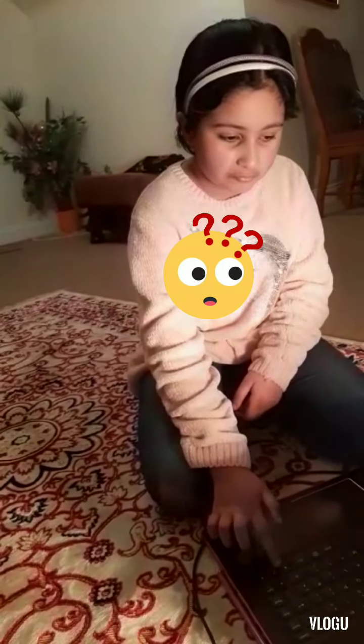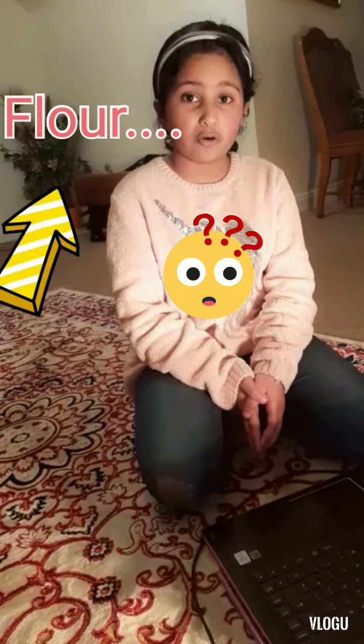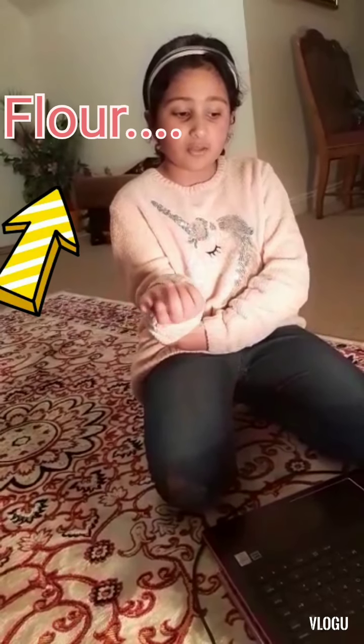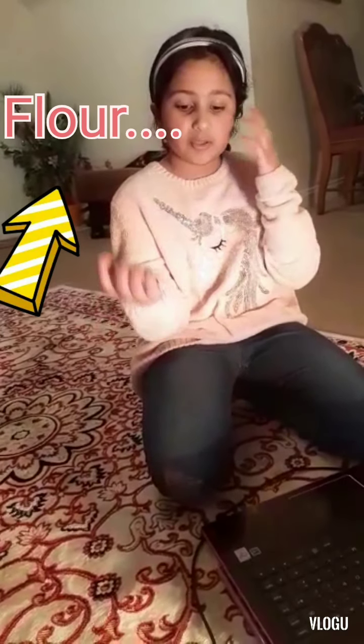And now the eighth one is 'flour'. The spelling is F-L-O-U-R. We use this word in baking or cooking. Generally people say 'floor', but it's actually 'flour', 'flour'.